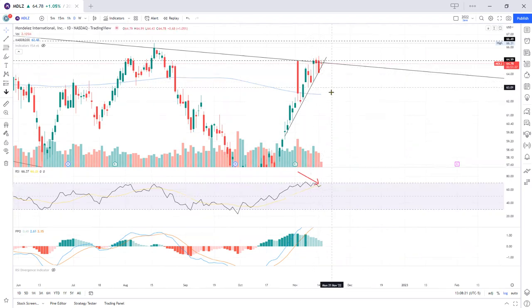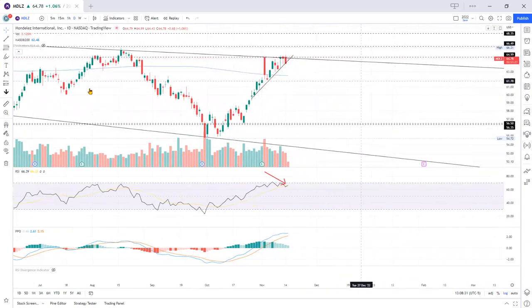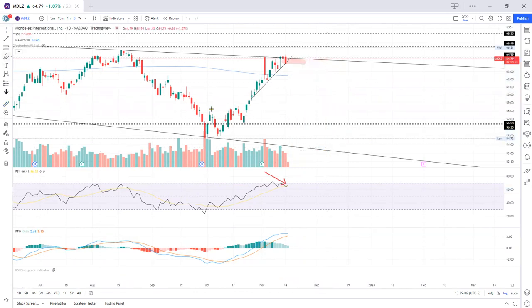Target — let's take a look at this. Let me zoom out. If you were to take a short entry now, somewhere up here, you're looking all the way down — it might take about 21 days, so that's like three weeks — all the way down to this spot. That's about 17%. So that's the target, and this is where you would cover your trade.